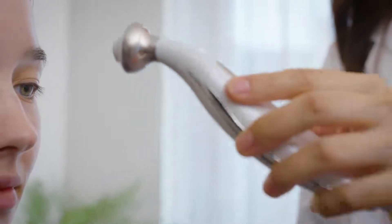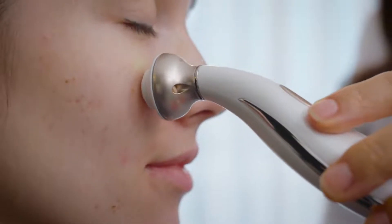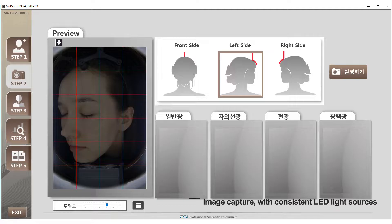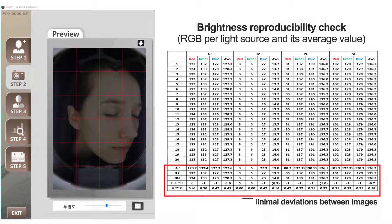In order for a skin analyzer to make an accurate comparison before and after a certain treatment, it needs to produce the same images in repeated capture. MarkVue uses a consistent light source in repeated capture, which produces little deviation in multiple capture images for convenient before-and-after treatment comparisons.